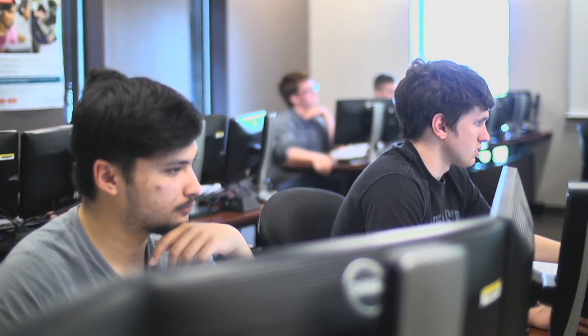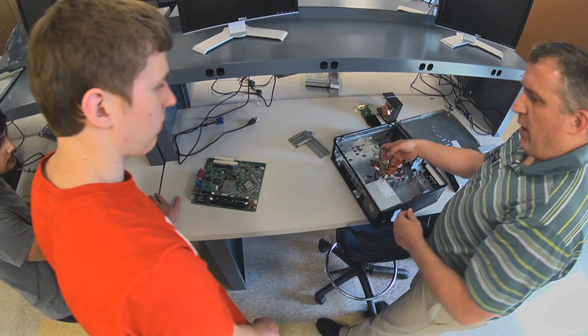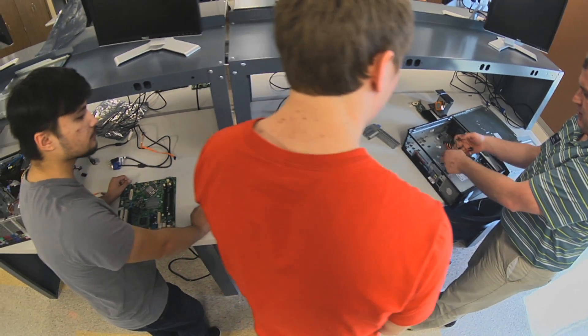We do have two transfer options. What that means for the students in information technology is that they'll take their first two years here and can transfer to any other college. We have computer information systems and computer science that transfer.